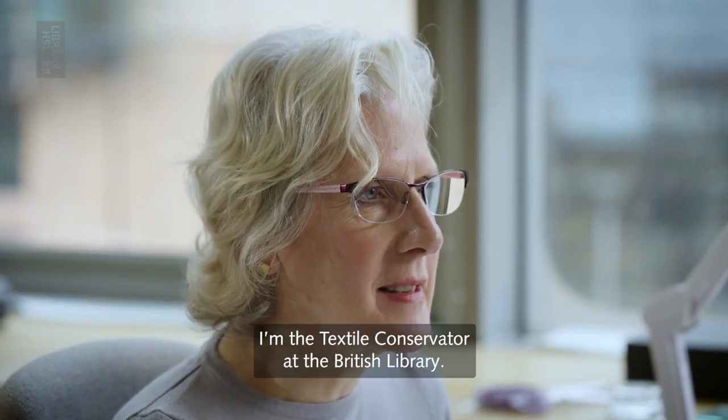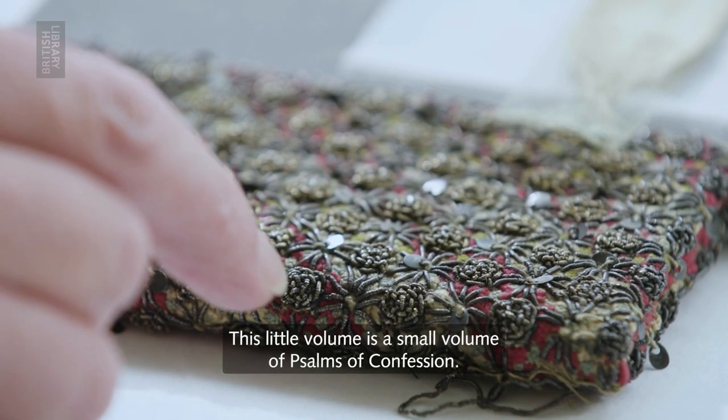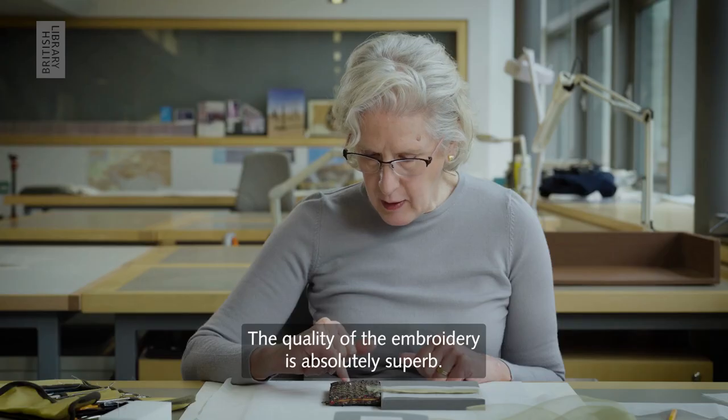I'm Liz Rose, I'm the Textile Conservator at the British Library. This little volume is a small volume of Psalms of Confessions. The quality of the embroidery is absolutely superb.